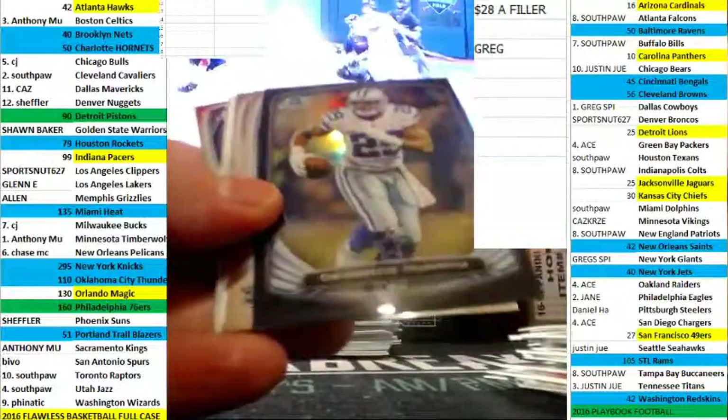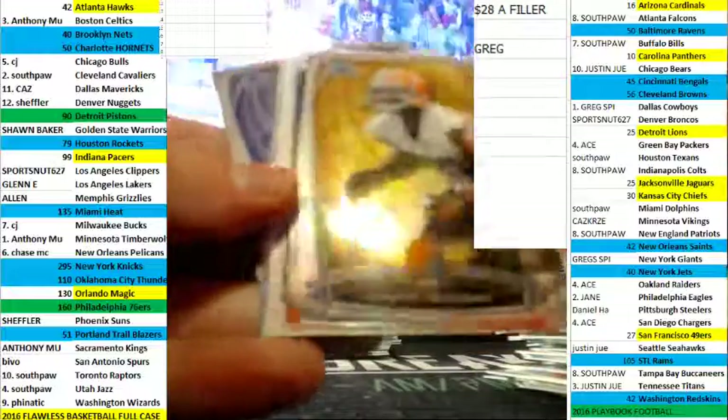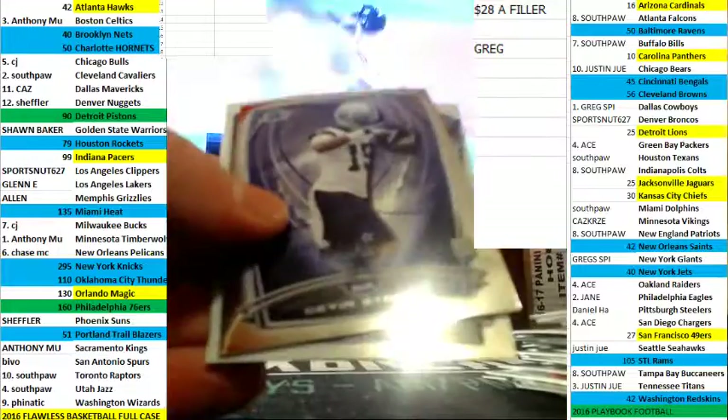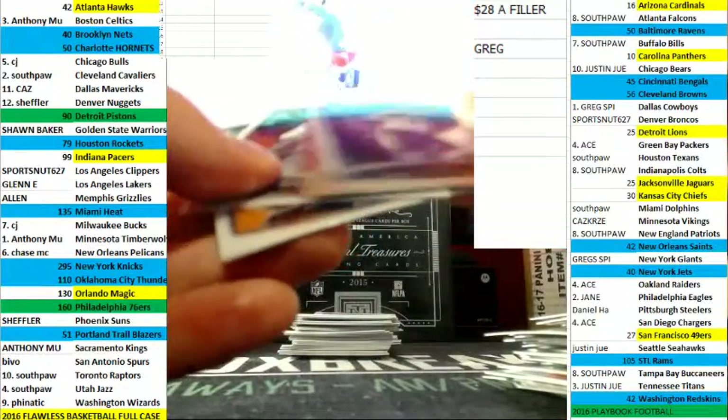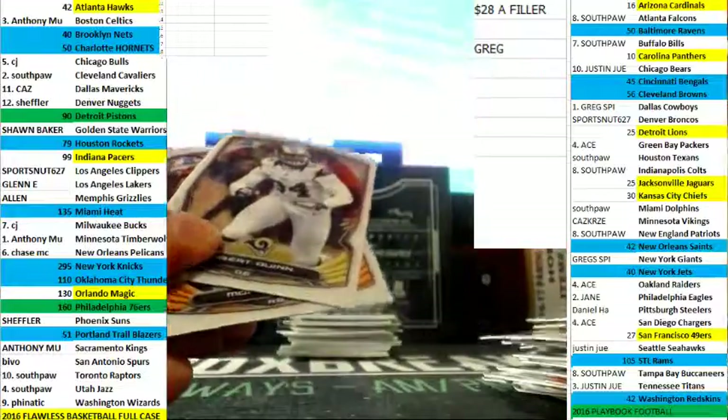Steelers out of there. See if we can get a bonus out of here — DeMarco Murray Cowboys at 299, non-numbered refractor there. Calvin Benjamin, future of the franchise, nice card.